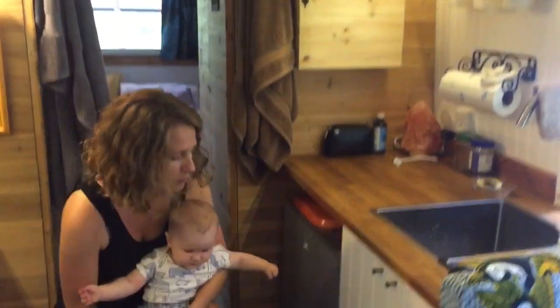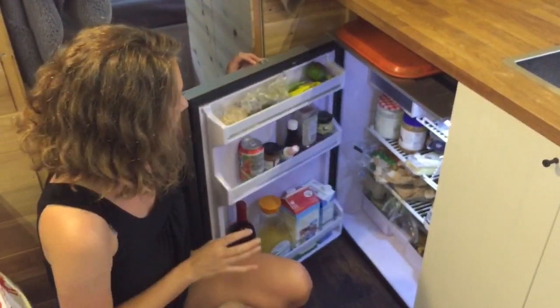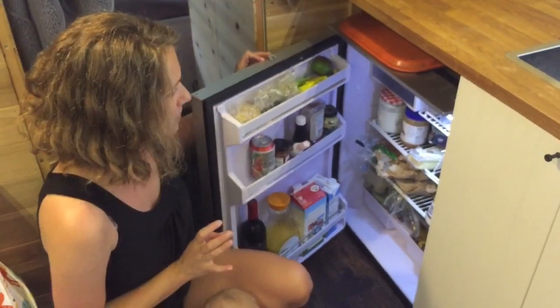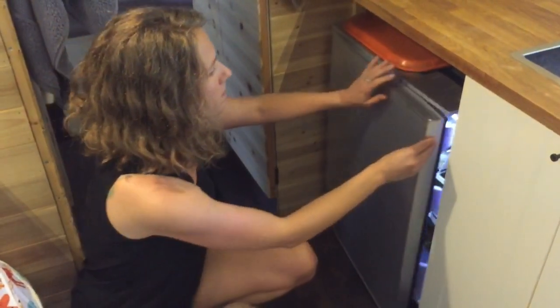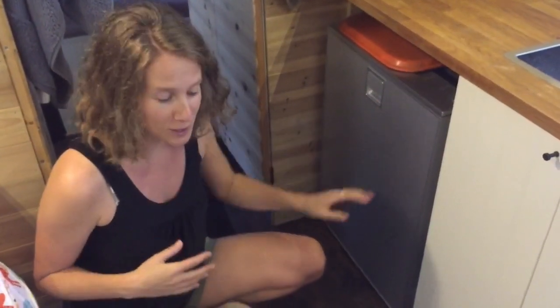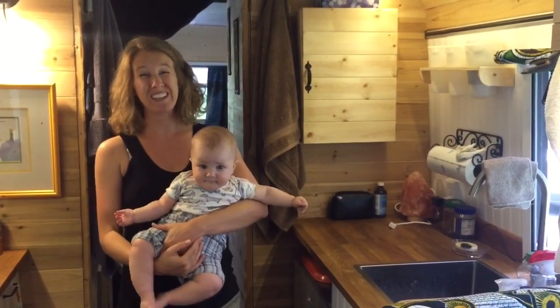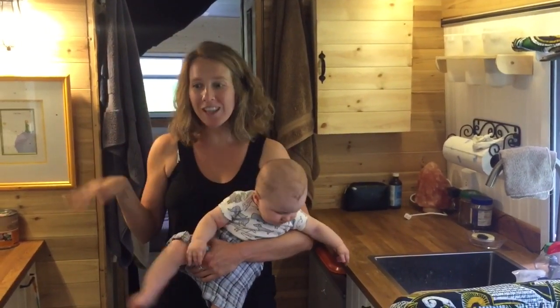Here is a fridge. This is a solar fridge — it runs uniquely on our solar panels and it's really big. We try to keep it closed as much as possible to preserve energy. If you followed a couple of our videos, you'll know we had some weather problems where it wasn't very sunny and we actually needed to put ice in the fridge because we had no solar energy left.